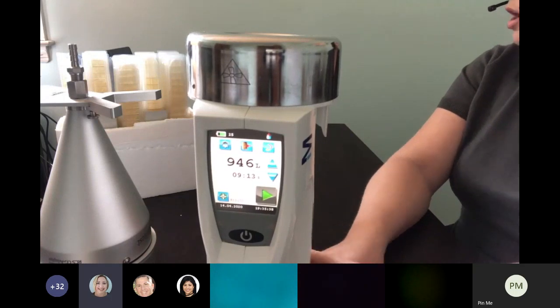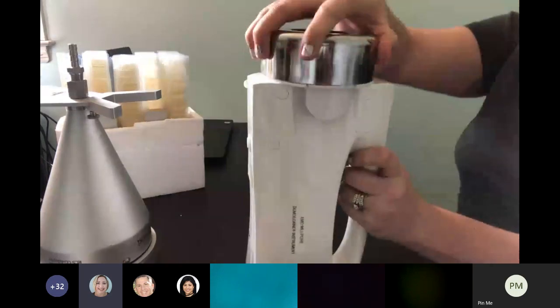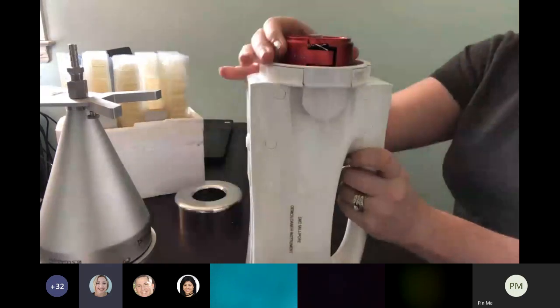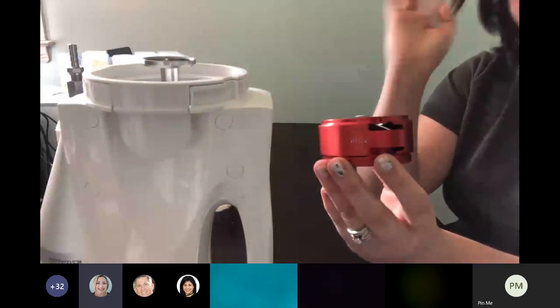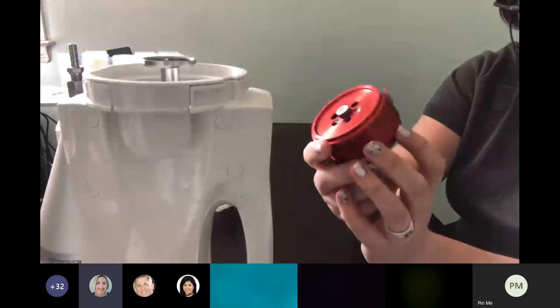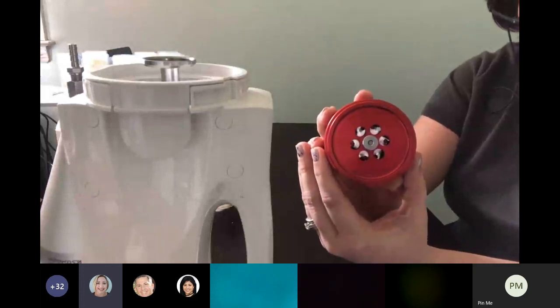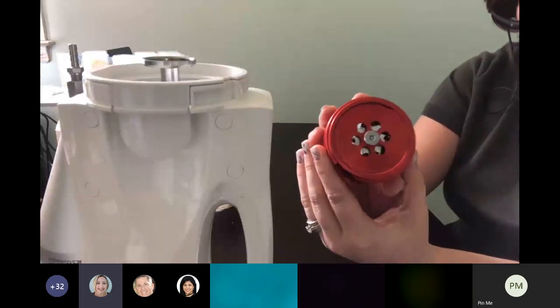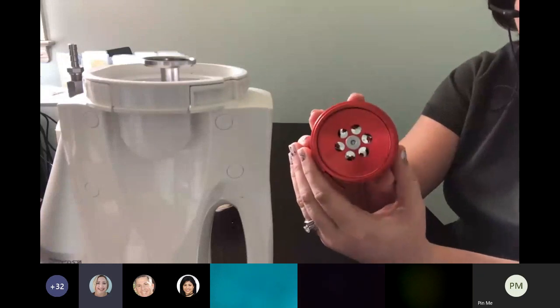One question from the chat box: how do you clean the rotor chamber? This is the rotor head — it can be autoclaved, which is probably the best way. You can also rinse and spray with cleaning and disinfecting agents within the rotor.